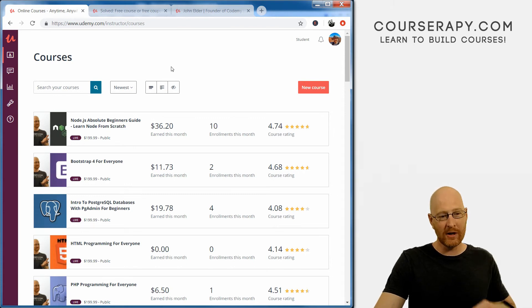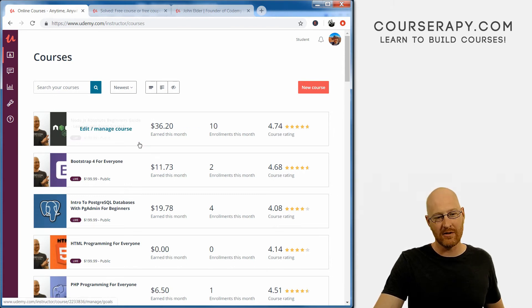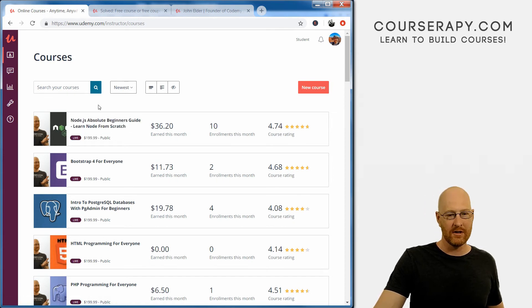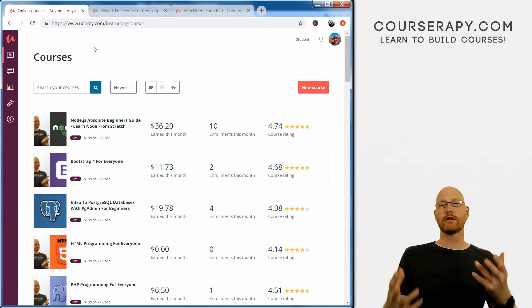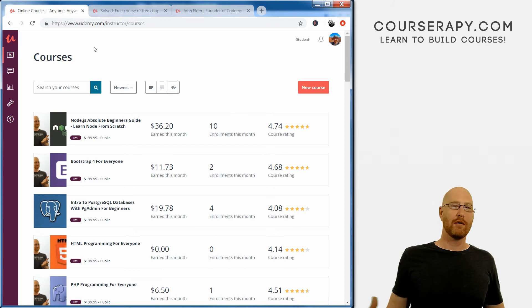This morning I sent out an email to all the people who have taken a JavaScript course of mine, and I offered them this new Node course at a discount. As of right now nobody has taken me up on that offer, but I sent it out like half an hour ago so it may not have fully gone out yet. I'll monitor it throughout the day, and tomorrow we'll look at the results — what it looked like, the text I used, and all that.